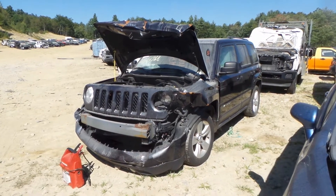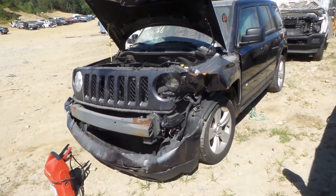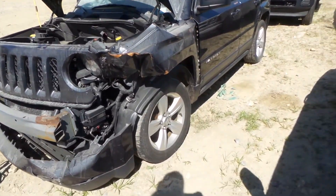Hi, this is Alex with New England Auto and Truck Recyclers, and today we are parting out a 2014 Jeep Patriot, stock number M81076.